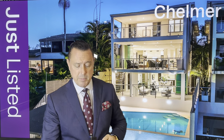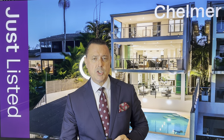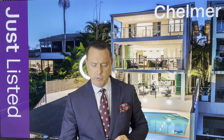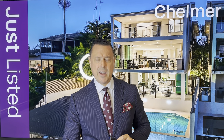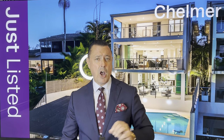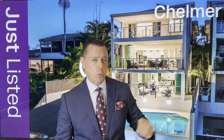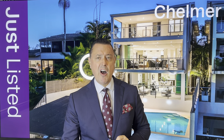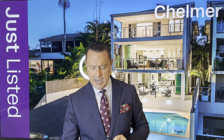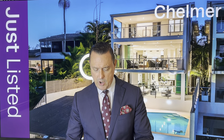Another one just listed behind me at the moment is 176 Hargraves Avenue at Chelmer. It's an absolute riverfront property — a statement tri-level contemporary with uninterrupted Brisbane River views. It looks out over to the Indooroopilly Golf Club and down towards the Indooroopilly Bridge as well, so spectacular views. It's five bedrooms, four bathrooms, two-car garage. That's auctioned on site on the 22nd of April at 9.30am.